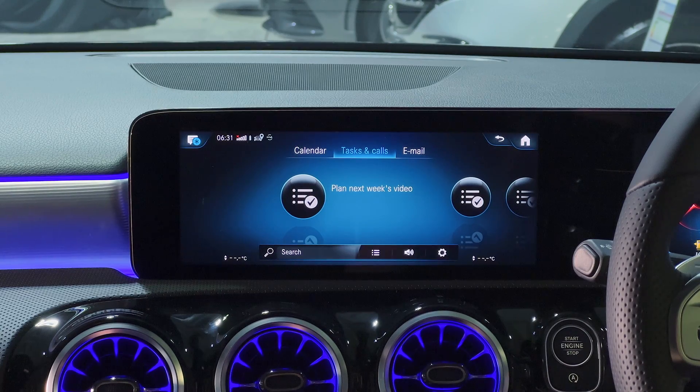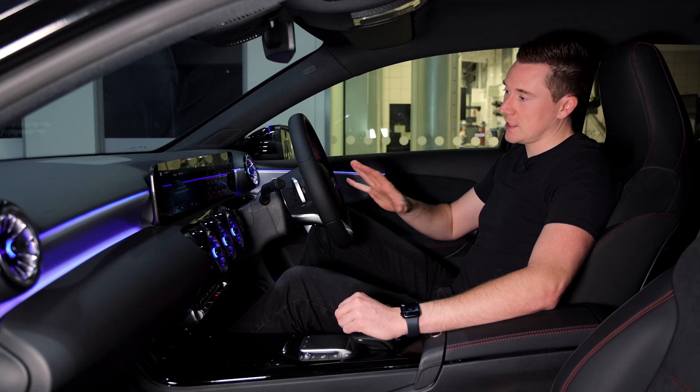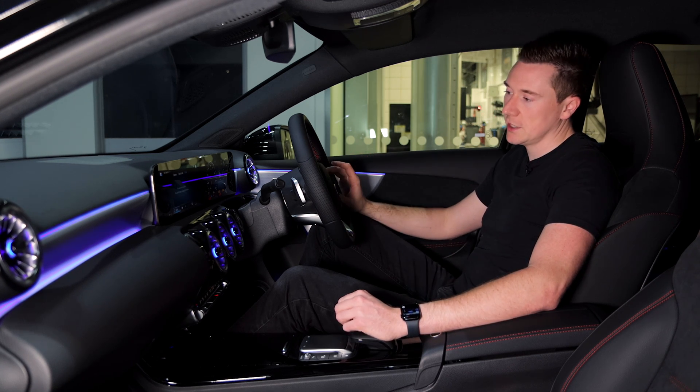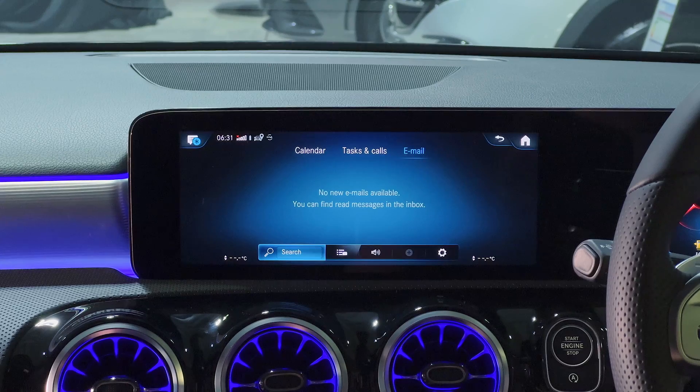The final menu item is Email. Going in here it will show you all your emails — sadly it won't show mine since I use a different email provider — but if you do use a compatible provider all your emails will be there. From the looks of the speaker icon, you can have the system read them out to you, which is handy if you get quite a few emails each day.